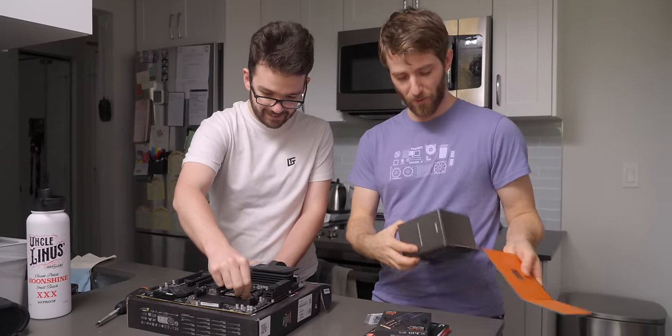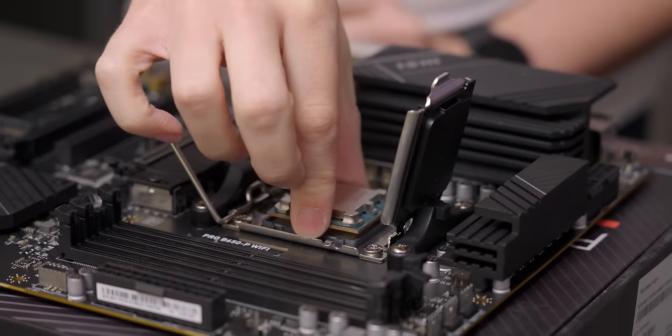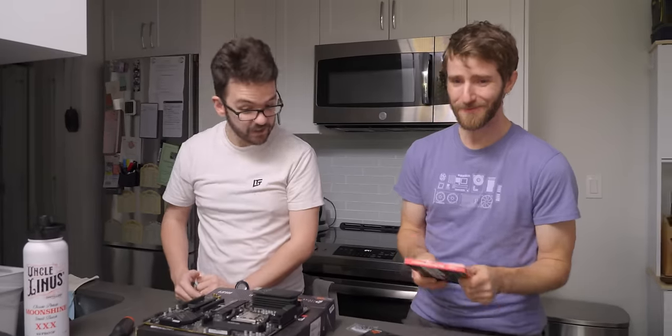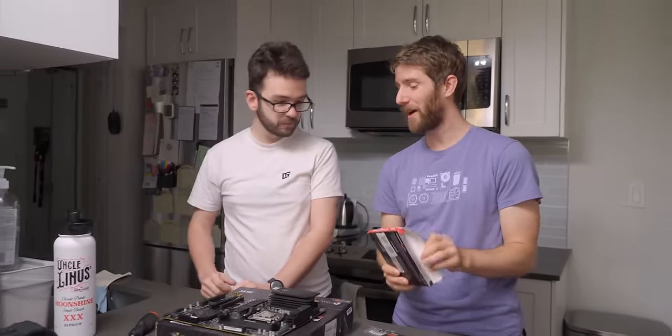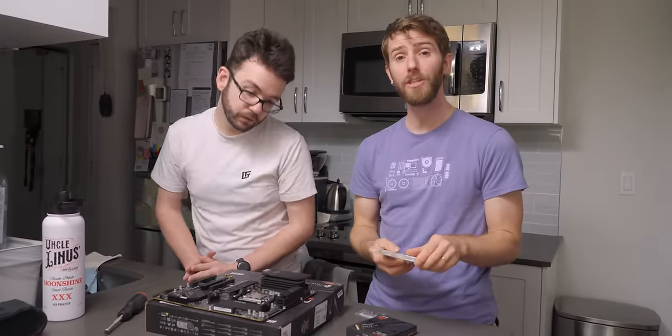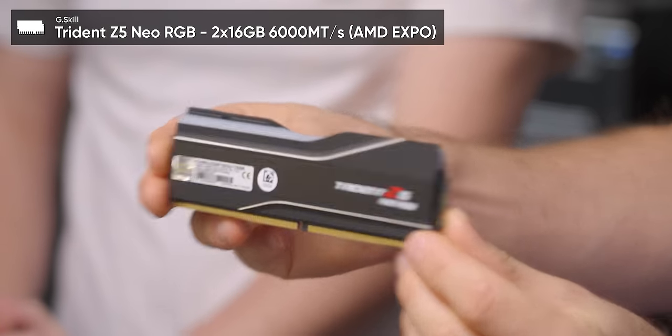First thing I usually do is the CPU, so I might as well get that out of the way first. I am going for primo customer service today — your CPU, sir. I usually do the RAM next, so why don't we do that? We've gone with DDR5-6000 at CL32. This is pretty much the sweet spot for 7th Gen Ryzen, and you've got 32 gigs of RAM — enough for gaming today, enough for gaming tomorrow.